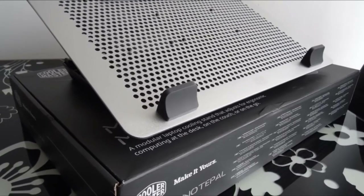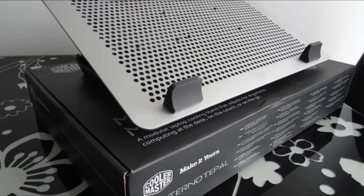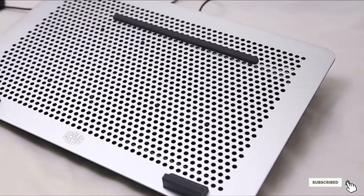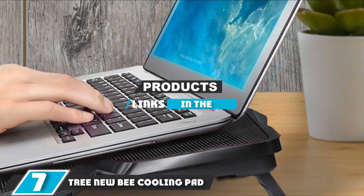The downside to this top-of-the-range Cooler Master product is that it isn't cheap, but for those who really want to fully tailor their pad to suit their notebook it may well be worth the outlay. Bear in mind that stock seems rather thin on the ground now, as this product has been out for some time, so if you want one you may have to move relatively quickly.